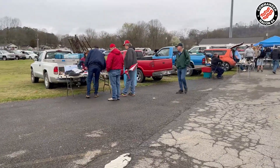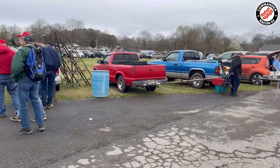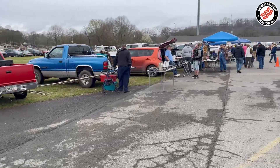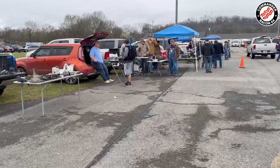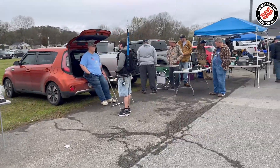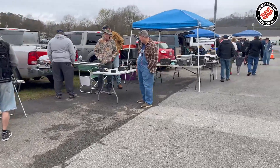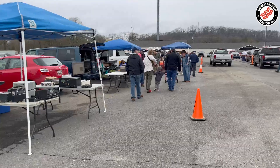You can see folks setting up. They've got antennas, big tower antennas, used radios, used equipment and stuff. It's amazing how much stuff is out here in this parking lot. We'll go inside and take a look around.